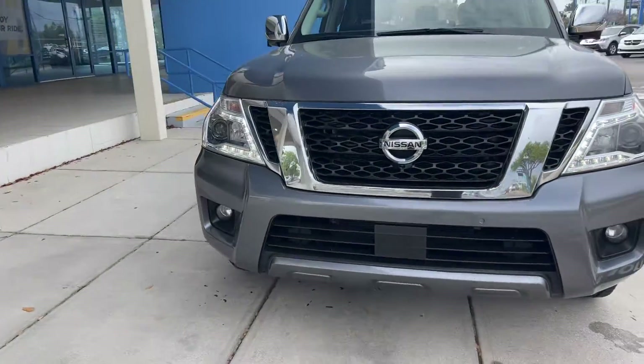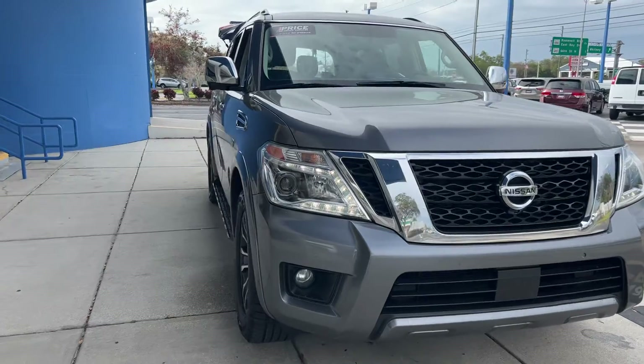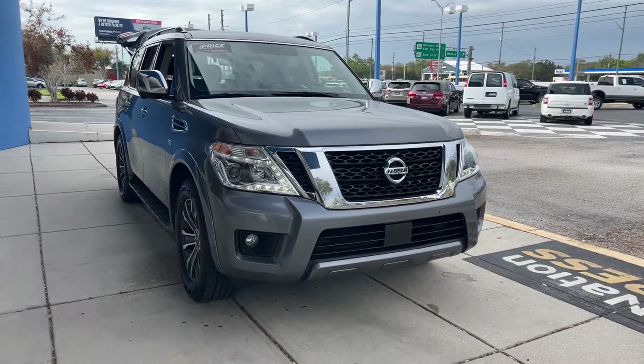Like all pre-owned vehicles at AutoNation Honda, it has a five day, 250 mile money back guarantee.